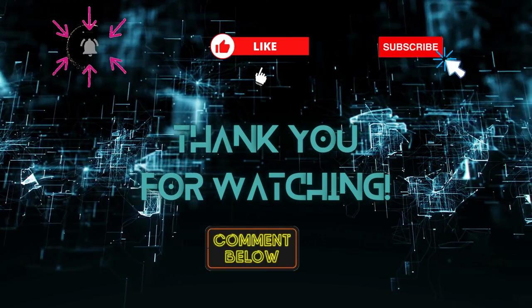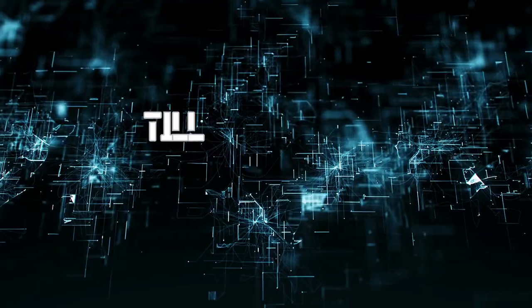Thank you for watching, and we'll see you in the next video. Stay wise and stay safe.